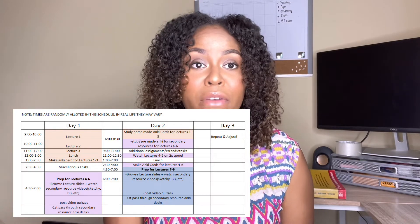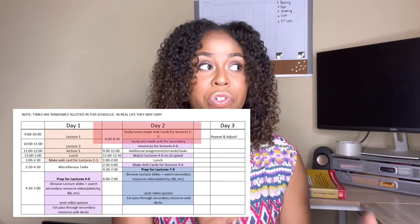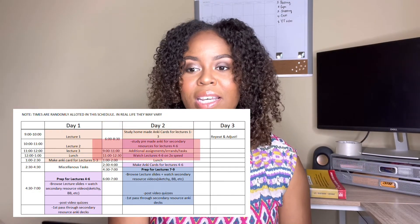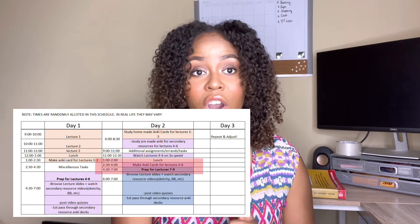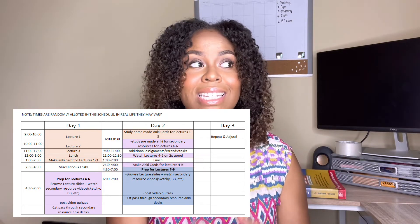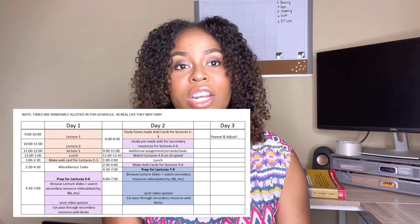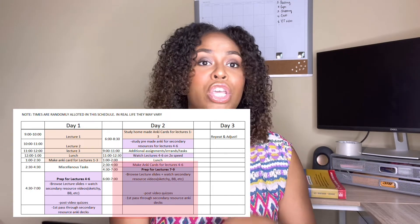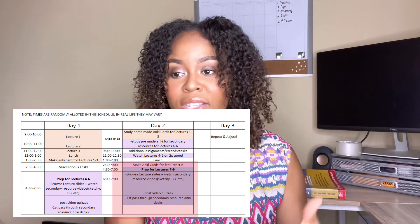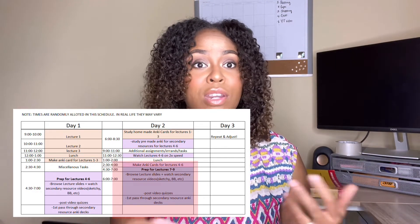So now it's sometime Tuesday afternoon. I have reviewed yesterday's lectures this morning, gotten some assignments and personal tasks done, watched today's lectures, and made my Anki cards for today's lectures. I personally did not study the current day's Anki cards — I would just wait until the following morning and repeat that cycle. Now I can spend my time preparing for tomorrow's lectures and it all starts over again: review the slides, figure out the key high-yield topics, look in your secondary resources, and you're pretty much done.